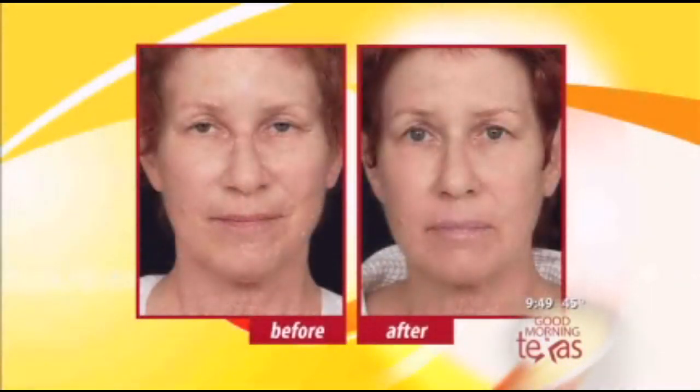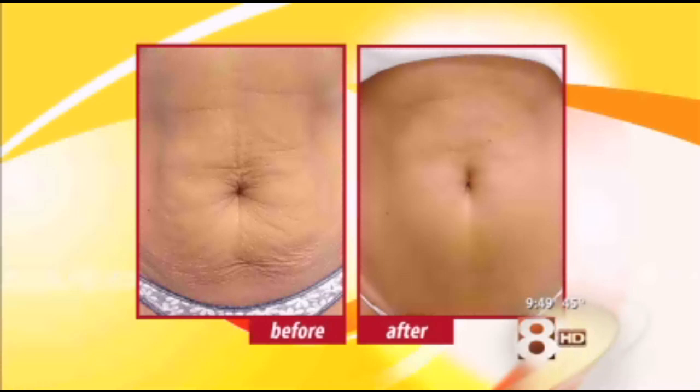Thermage is such a popular treatment, and the results are immediate — that's one of the great things we like about it as a stocking stuffer. It uses radio frequency energy to actually cause your skin to create its own new collagen, and takes years off not only the face but, as you can see, we get great results on the abdomen after babies and weight loss too. It just tightens that skin right up.